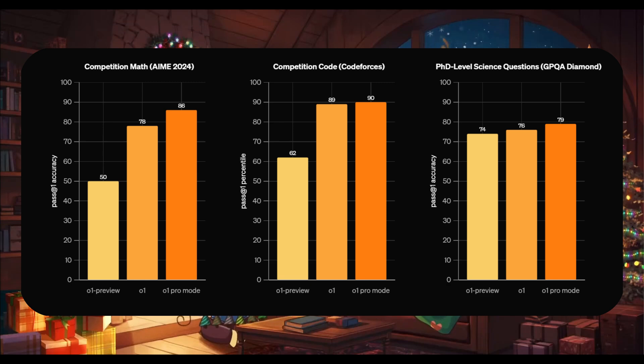In math, the O1 achieved 78%, whereas its previous preview model scored 50% pass-at-one accuracy. But if we take a look at the newest model — the Pro Mode — it achieved 86%. In the competition code benchmark, we can see that the O1 and the Pro Mode scored similar, basically on par, but greatly elevated compared to the preview.